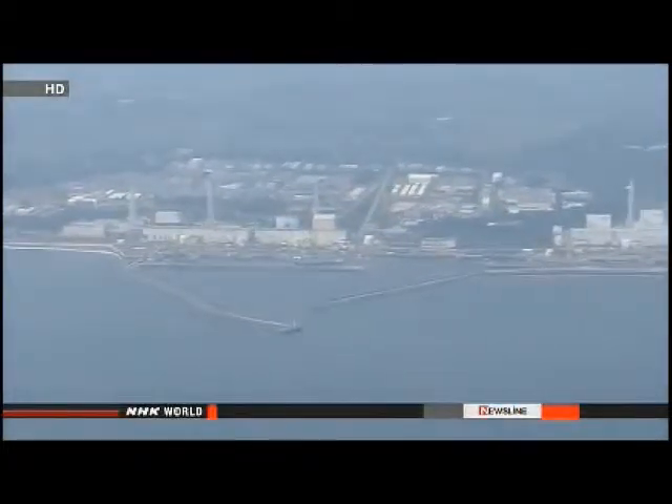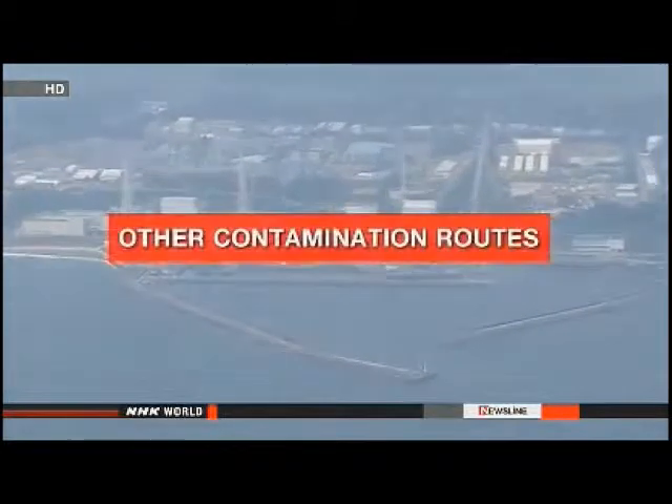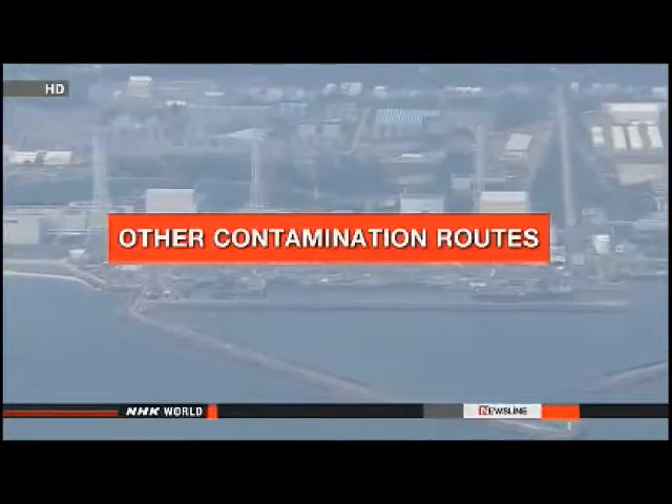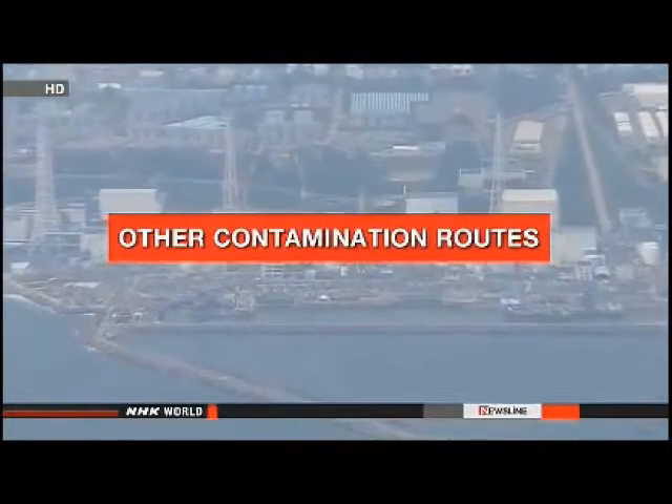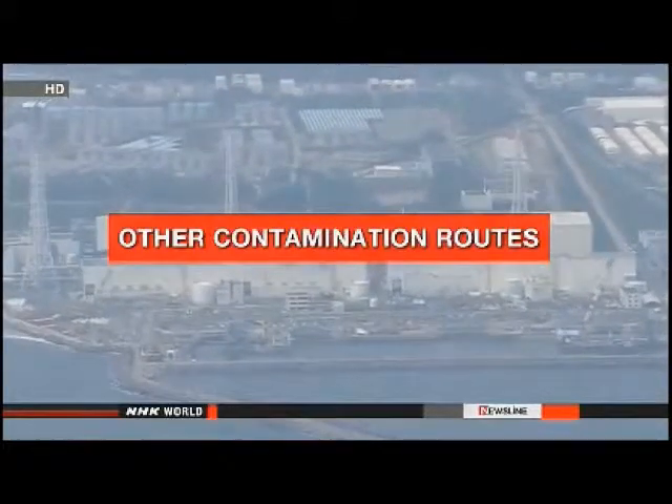Kanda has concluded that the radioactive isotope is finding another way to get into the ocean. He's calling on the government and TEPCO to identify contamination routes other than groundwater. He warns that if we focus on groundwater too much without contemplating other causes, the situation won't be resolved, and all possible routes must be considered.